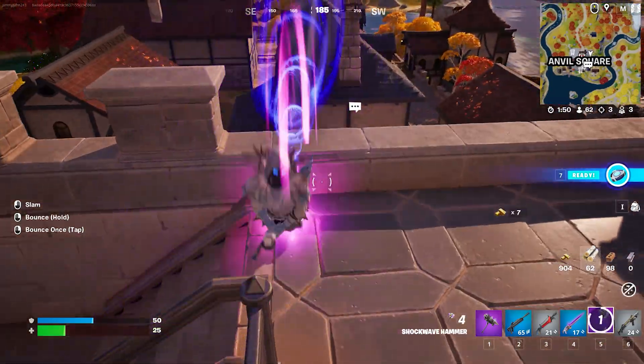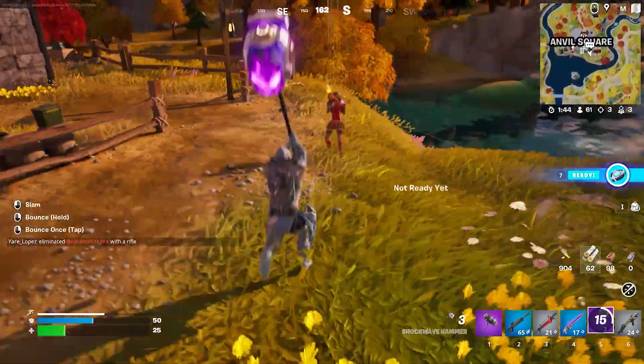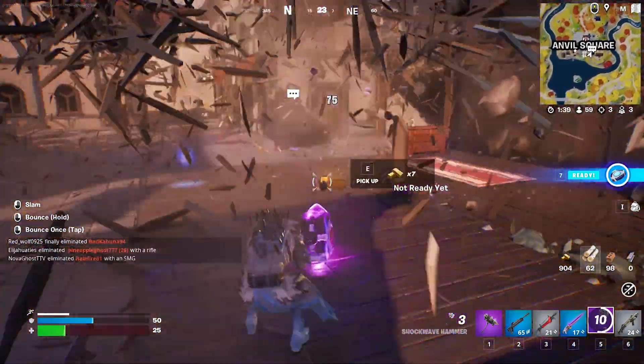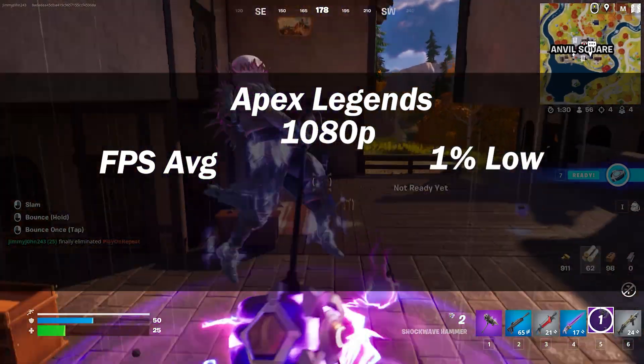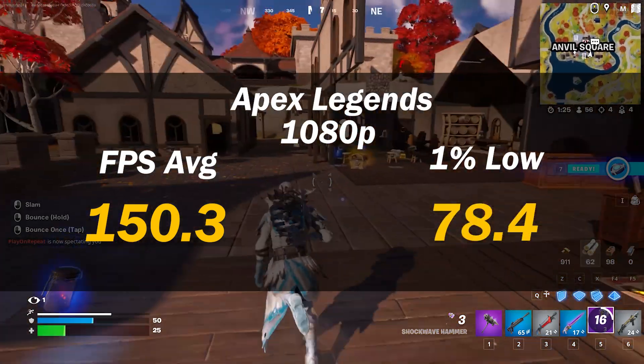The next game up was Fortnite, where I ran high resolution with TSR set to low. I didn't run Nanite, ray tracing, or any special features, and it ran at 87% render resolution on its own. At 1440p, we saw 113.1 FPS average and 68.7 1% low. Dropping to 1080p saw 150.3 FPS average and 78.4 1% low. If you want even higher FPS, you can drop to medium or competitive settings for an even higher frame rate.